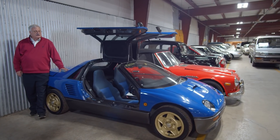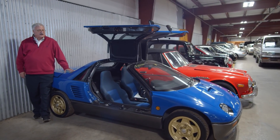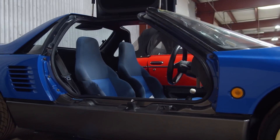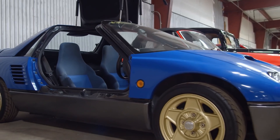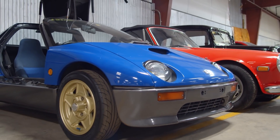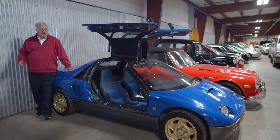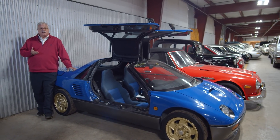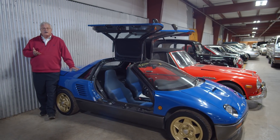This is a 1992 Mazda Autozam. They only made 4,000 of them. They came standard with gull-wing doors, they're a very lightweight vehicle, and they only made them for a very few years. A knockoff of this car was the Suzuki Cara, and they only made 400 of those.